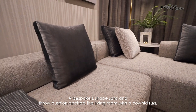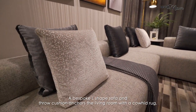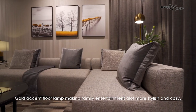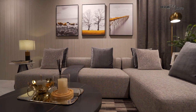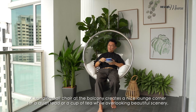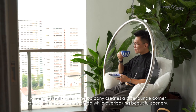A bespoke L-shaped sofa and throw cushions anchors the living room with a cowhide rug and a gold accent floor lamp, making family entertainment a lot more stylish and cozy. A hanging ball chair at the balcony creates a nice lounge corner for a quiet read or a cup of tea while overlooking beautiful scenery.